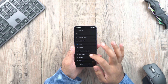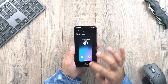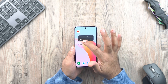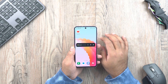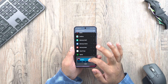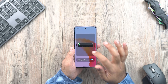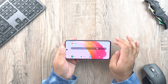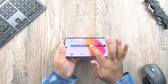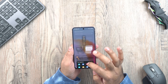You can now set a different call background for each contact, which allows you to quickly identify the caller given that you have set a particular background for them. You can also stack widgets of the same size over each other on the home screen.